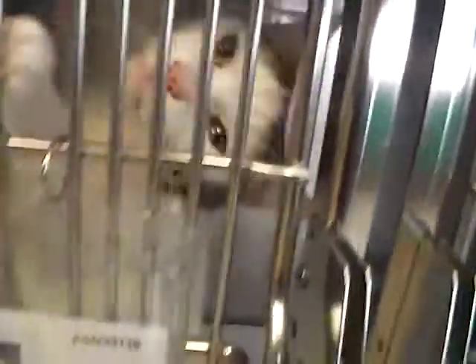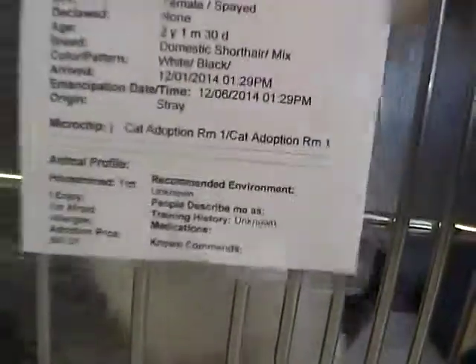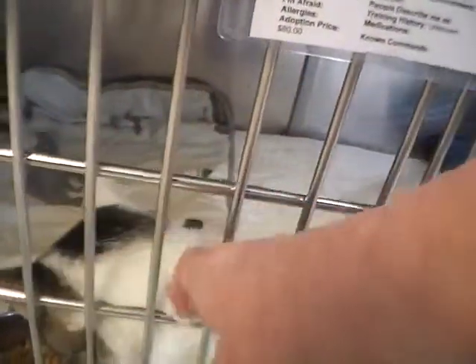Down here in this cage we've got Piper. Piper is a female and she's two years and one month old. There's Piper, and she's trying to get at my finger. She's a friendly kitty, too.